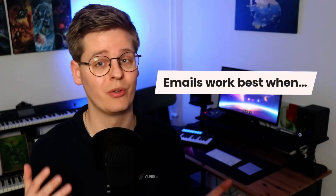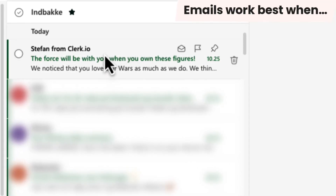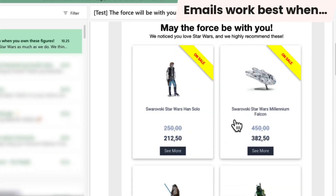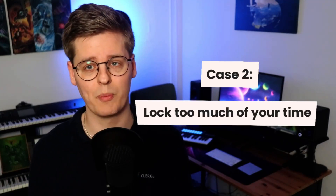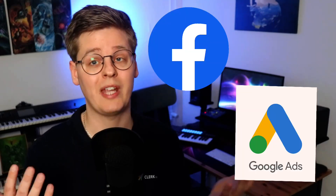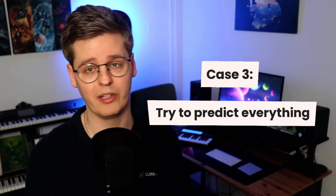After all, email marketing works best when your email is in the top of a recipient's inbox, your subject line catches their attention immediately, and they see products they want to buy when they open it. With the second choice, you lock too much of your time into sending emails instead of growing your business with creative marketing across other channels. This is even assuming you can identify who to send to at what time, so the last choice is creating workflows for handling each possible interaction.